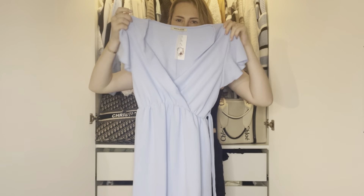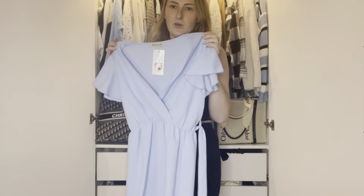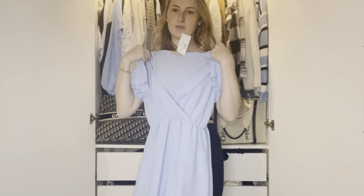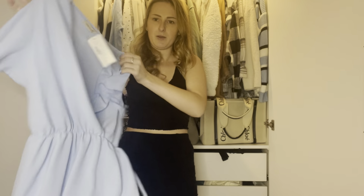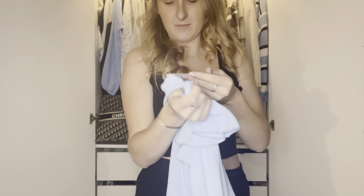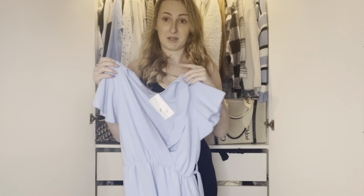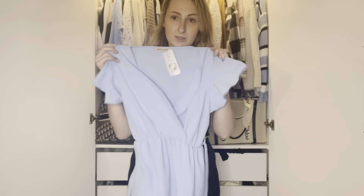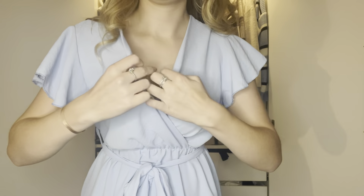Our next item is this wrap-effect dress in blue. I don't really wear anything like this — it's not normally my style, so I don't know if it will suit me. This is a size small to medium again, so this is where I think things might be slightly too big because I'm definitely not a medium. We'll put it on and have a look.